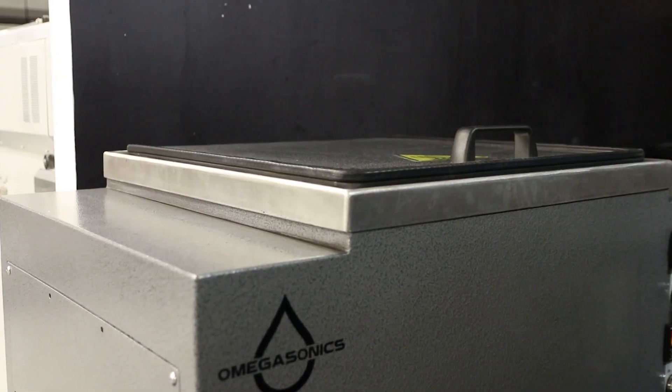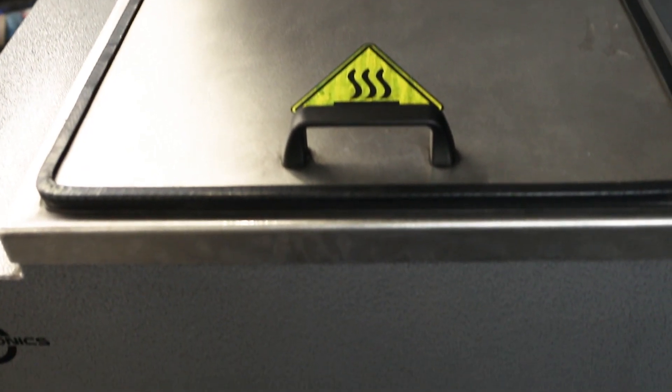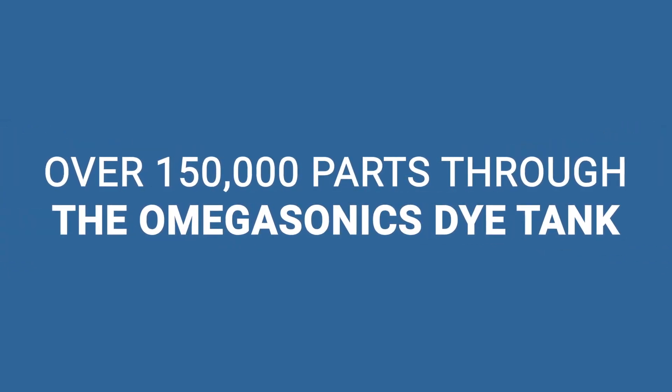About a year ago we got involved with Omega Sonics, and it's been a game changer for us. We've probably done over 150,000 parts through that dye tank system in the last year.